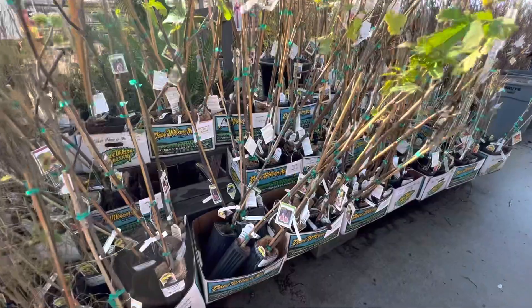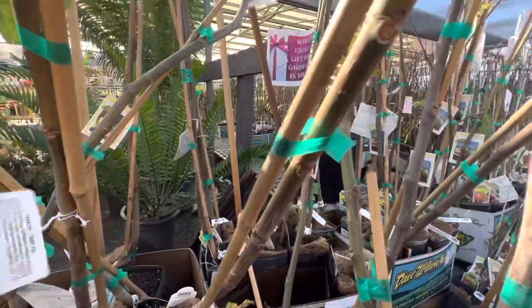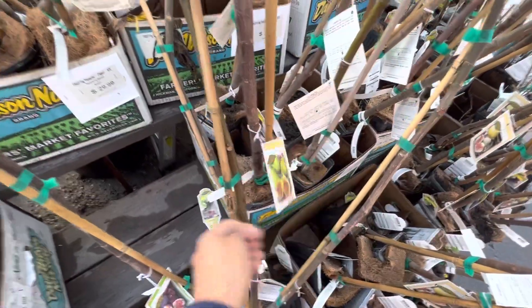I took a little drive to the Green Thumb Nursery in Ventura, California, which isn't too bad of a drive — about 30 minutes from my house. It's great because it's like our first day we haven't had any rain in a number of weeks. As you can see, they had a great variety of these figs.